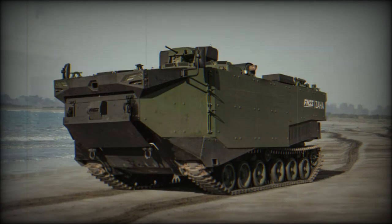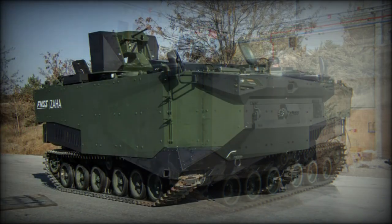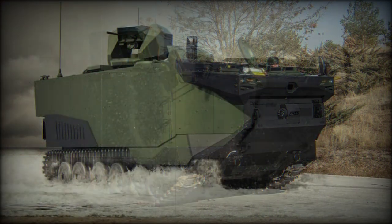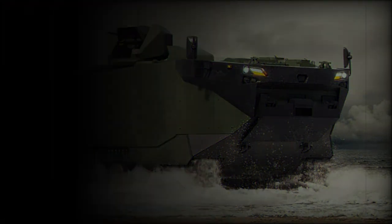This amphibious APC is powered by a diesel engine developing around 500 horsepower. The engine compartment is located at the front and is mated to an automatic transmission. Propulsion on water is provided by two water jets located at the rear. Maximum speed on water is 13 kilometers per hour. If required, the Zaha can also move on water by spinning its tracks, though at significantly reduced speed. This vehicle can operate up to a sea state 4.